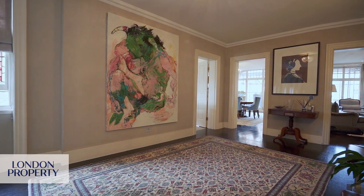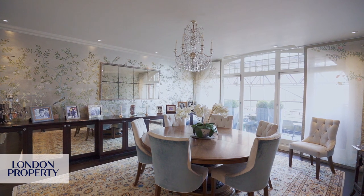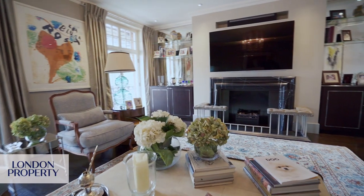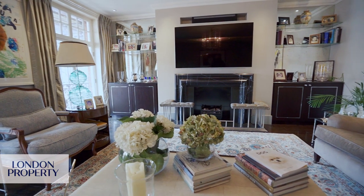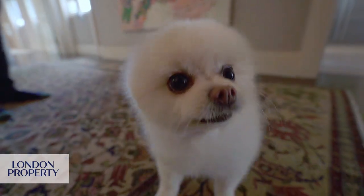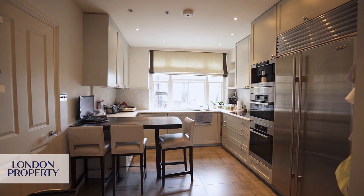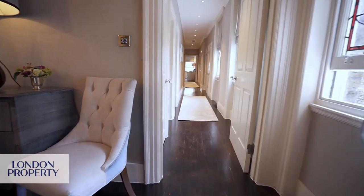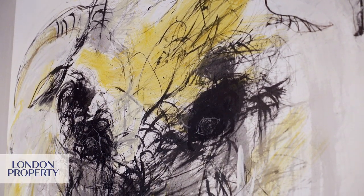There's a big entrance hall here, two reception rooms here with balconies going out onto the front of the building, and we have the kitchen here. Then behind us as we walk through the apartment, you have all the private accommodation, so the family can live very privately from the open entertaining space.